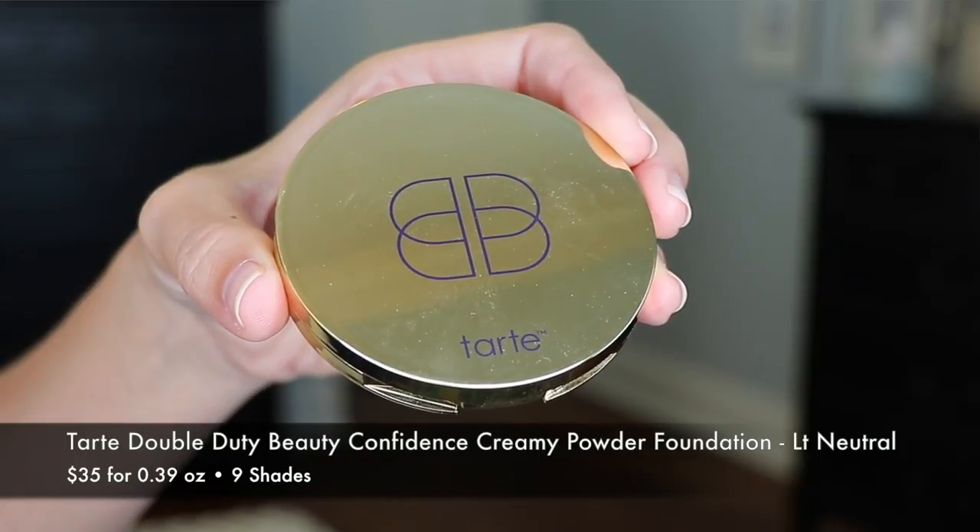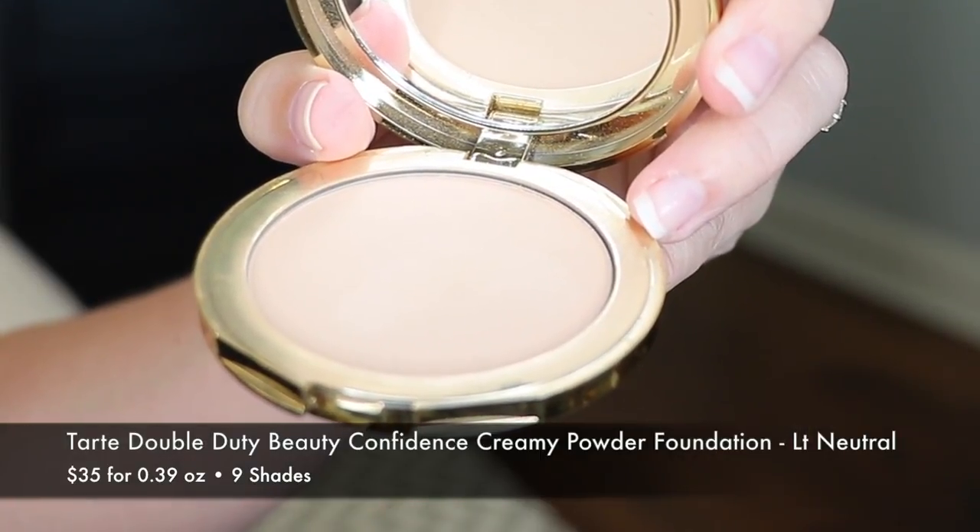Tarte Double Duty Beauty Confidence Creamy Powder Foundation in Light Neutral is the third pressed powder foundation I'm going to mention. I don't use this one as much as the previous two, but I do like it a lot. It does feel really creamy and really nice. It's called Double Duty Beauty because it can be applied wet or dry, and it has good-for-you ingredients just like the other two. It's supposed to be oil absorbing, but I don't find it's as good with oil control as the first two. I tend to stick with this one more in the wintertime and fall when it starts to cool off.